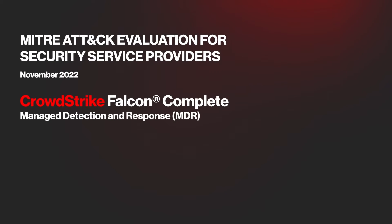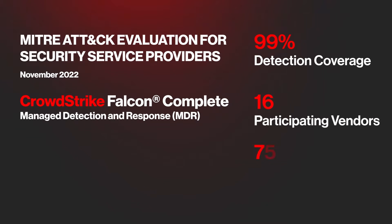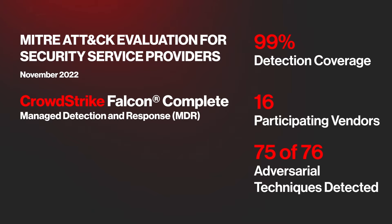Today I want to show you how the combination of the CrowdStrike Falcon platform and the elite, around-the-clock human experts of Falcon Complete enabled us to achieve 99% detection coverage — the highest of all 16 tested MDR vendors — reporting 75 of the 76 adversary techniques used in the entire evaluation.